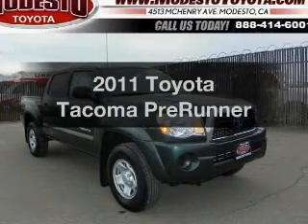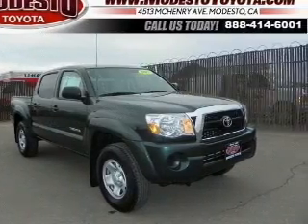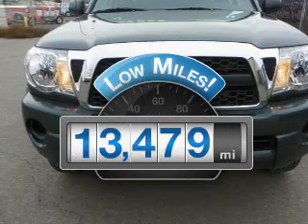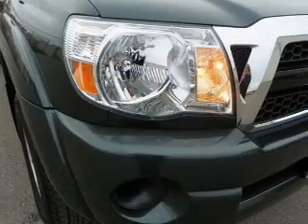Imagine yourself in this 2011 Toyota Tacoma. This is the set of wheels you've been looking for. Why worry about high mileage? Choosing a ride with lower mileage is the right choice for your busy life.